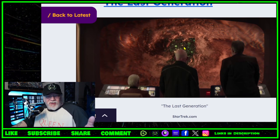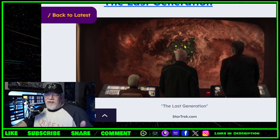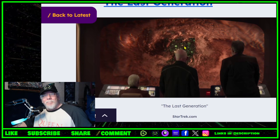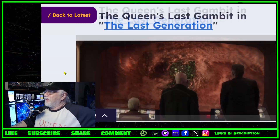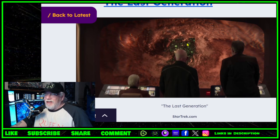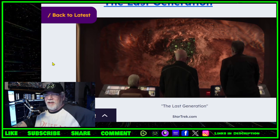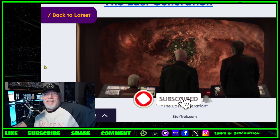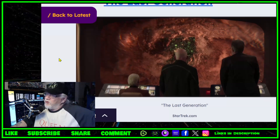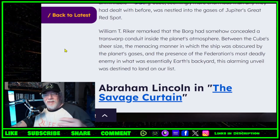I'm a bit confused — is this supposed to be the Borg queen from First Contact? It's kind of suggested that maybe it is, what's left of that Borg queen. But I don't really understand it, because she ended up in the past. And what about the Borg queen from Voyager's finale? I'd have to watch it again. A lot of people say Picard season three was amazing — it was okay, easily the best of the Picard series, but it wasn't amazing in my opinion, and it left too many basic questions unanswered.